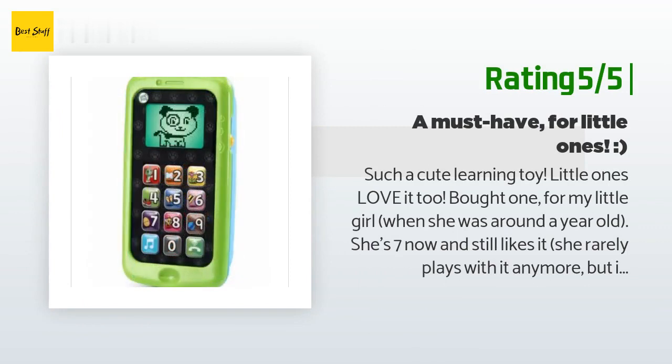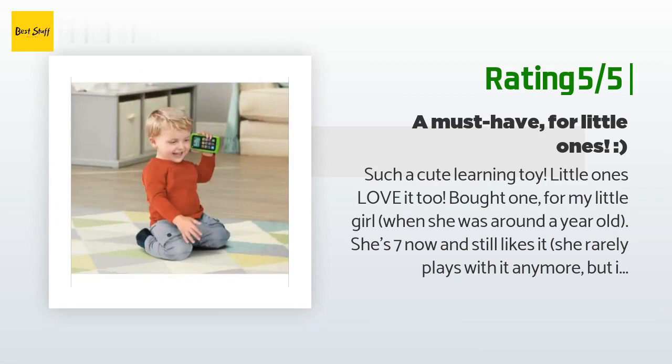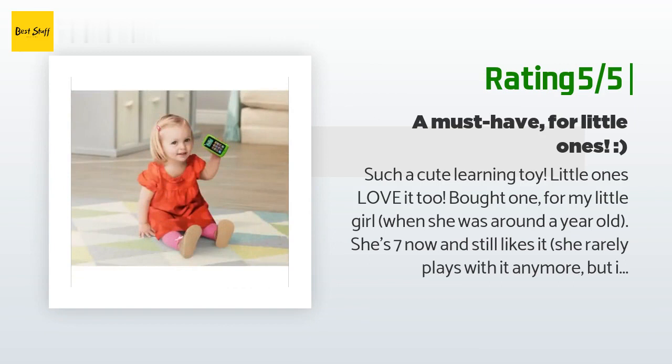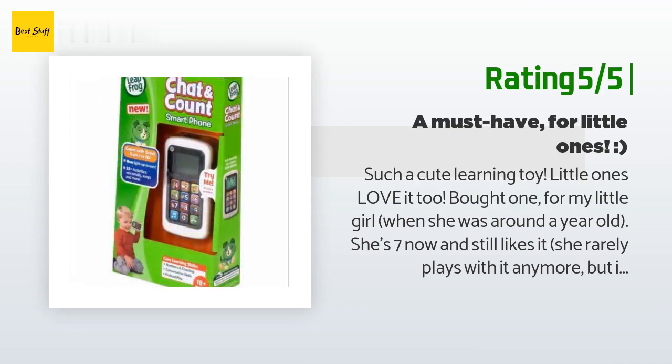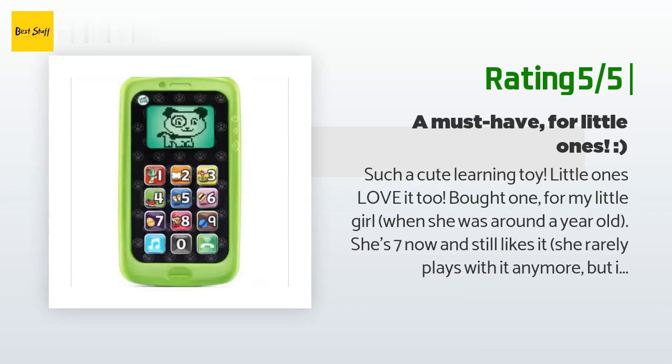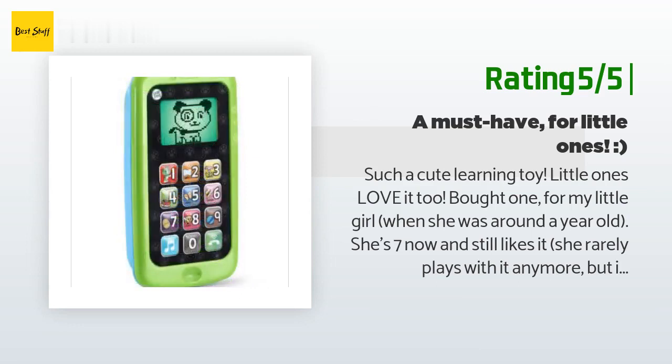She's seven now and still likes it. She rarely plays with it anymore, but if she comes upon it while digging through her toys she always stops to play with it a while. She got years of regular play out of it, at least till age four. Just bought one for my little niece who turned one and she loves it too. I like the improvements: light-up screen, added pink coloring, and a more streamlined body. Very cute — a must-have for little ones in my opinion.